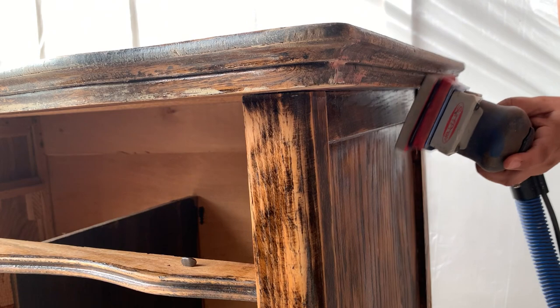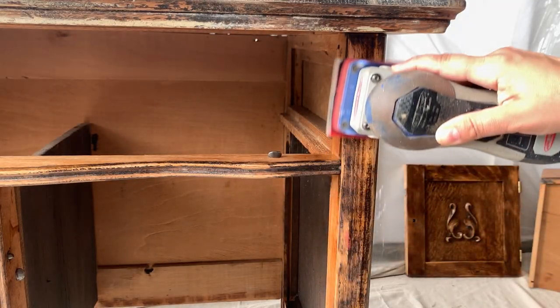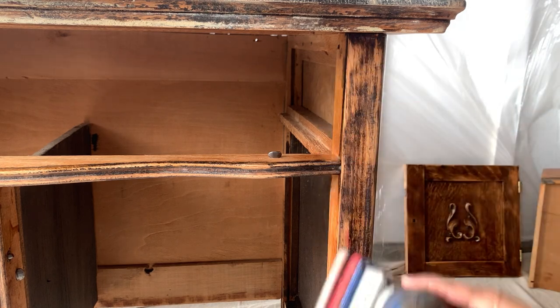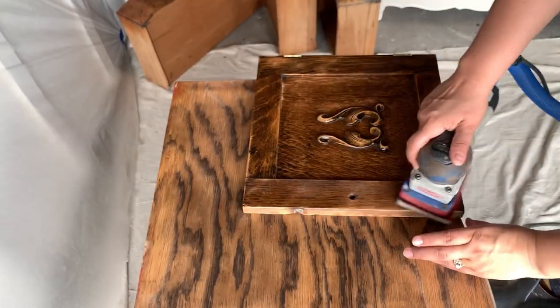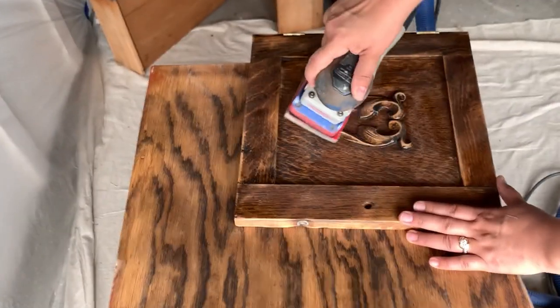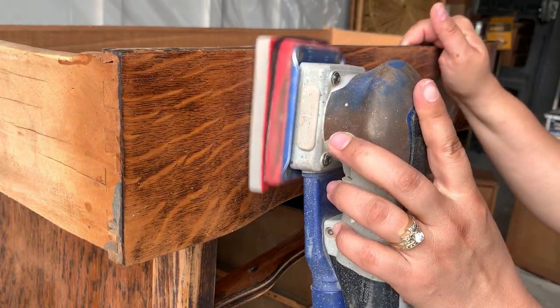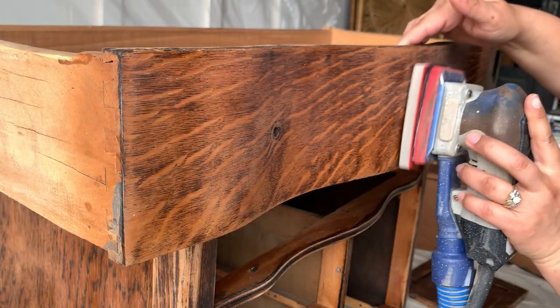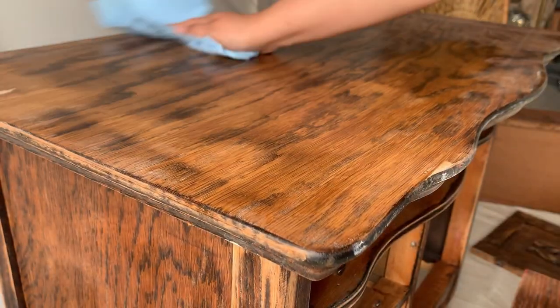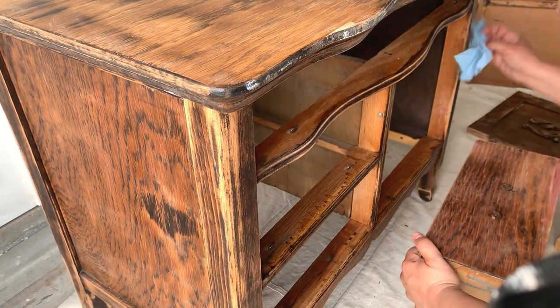Going back to this piece — the reason why I'm scuff sanding after priming is so that my paint has good adhesion. After I'm done wiping off all the dust, this piece will be ready for painting.